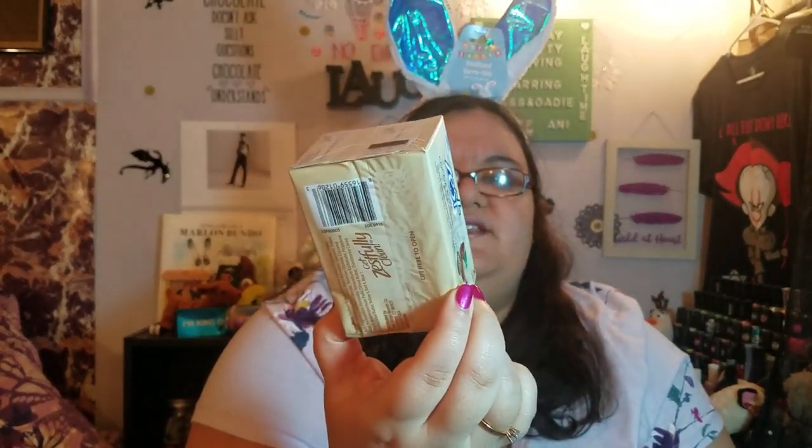We got Zest Indulgence cocoa butter and shea body wash — I got this for myself. When I take a shower I want to use something with cocoa butter and shea. My dad will never touch this in a million years.